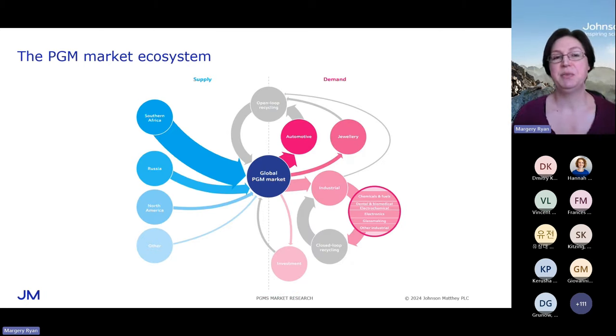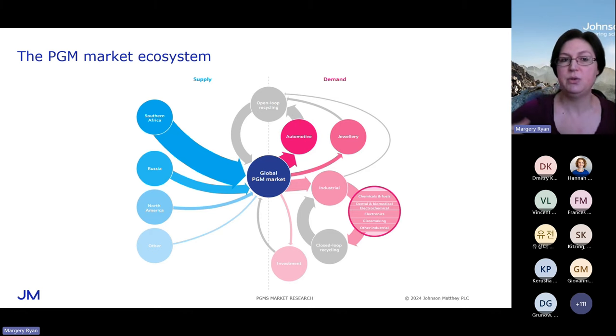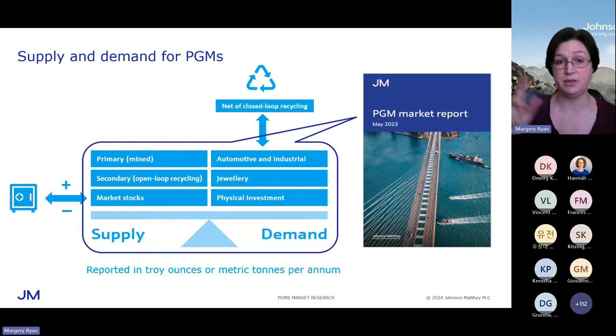Bringing it all together, we've got this PGM market ecosystem — the global PGM market — with metal moving in from primary suppliers, open-loop recycling supplying secondary metal to the market, moving out into the automotive industry, jewellery, and a variety of different industrial applications, most of which are supported by closed-loop recycling, and of course investment. We're interested in physical investment — exchange traded funds, for example — investment that actually involves metal being taken off or put back on the market. You can see what's going on by looking at our PGM market report, published every year in May, which gives the status of supply and demand for the previous full year and looks at what's going to happen in the current year. We report primary and secondary supply, and we report automotive and industrial demand net of closed loop, jewellery, and physical investment demand.